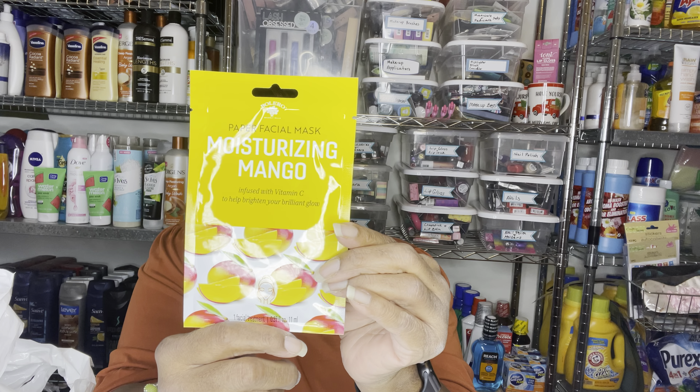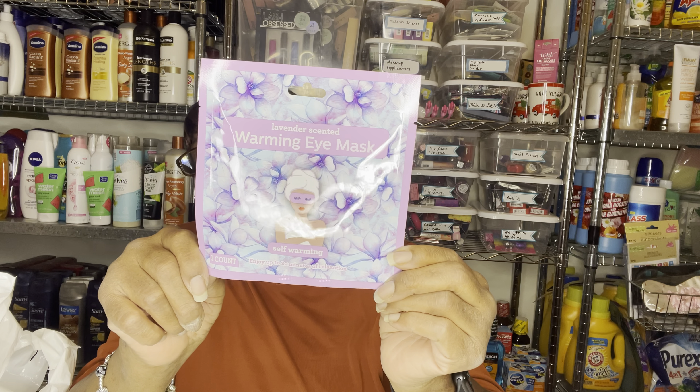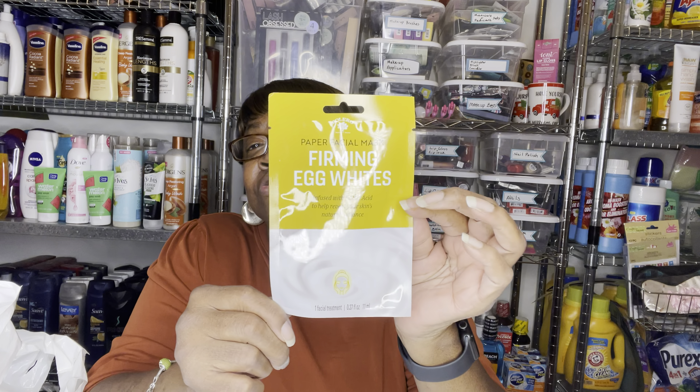Let's start with the masks. This is a paper mask — moisturizing mango infused with vitamin C to help brighten your brilliant glow. Then this is a lavender scented warming eye mask. Isn't that packaging pretty? Then we have another paper mask — it's the firming egg whites infused with lactic acid to help reveal your skin's natural radiance. All these are new at Dollar Tree.